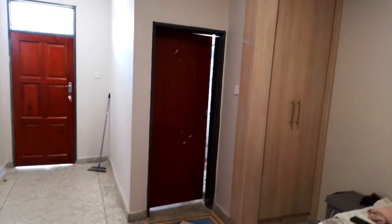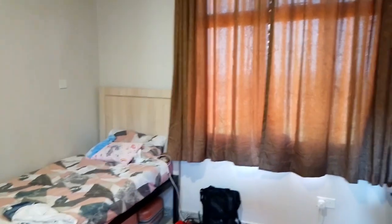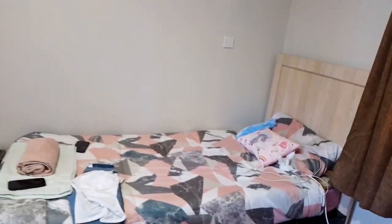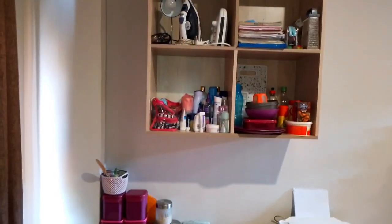That's the bathroom. Unfortunately there are still people inside so I can't vlog the bathroom for you. The self-contained single has a bathroom and a study desk, those shelves, and the bed. The only things you come with are your cooking essentials. The mattress and bed you'll find here — then you just come with the rest of your stuff and pack everything in.